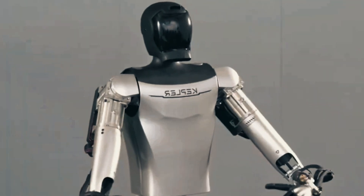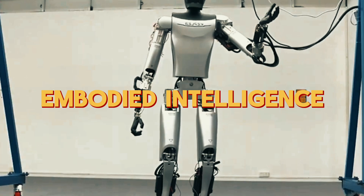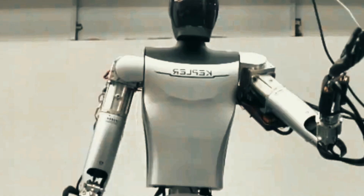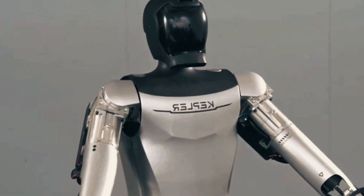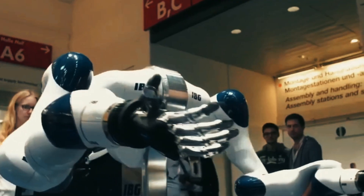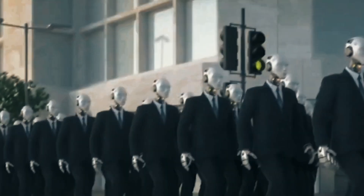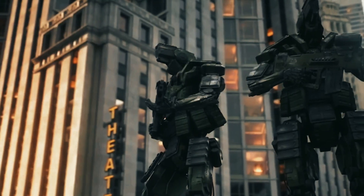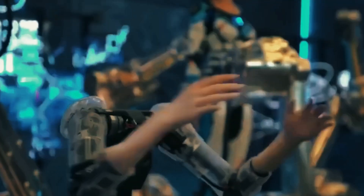Kepler is set to showcase its Forerunner humanoid robots at the Consumer Electronics Show 2024 in Las Vegas. Kepler asserts that its general-purpose Forerunner series showcases advanced capabilities and body movements, precise hand control, and sophisticated visual perception, positioning it as a formidable competitor to Tesla's Optimus. The firm claims the robot aims to enhance productivity with cutting-edge technology, hastening the arrival of a three-day workweek, enabling humans to dedicate more time to meaningful endeavors such as space exploration, said co-founder Debu Hu.